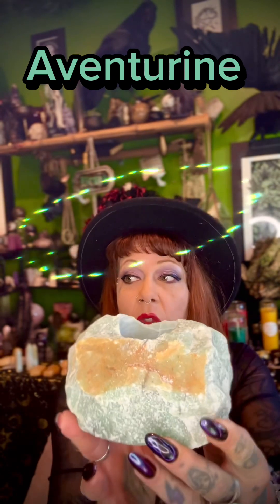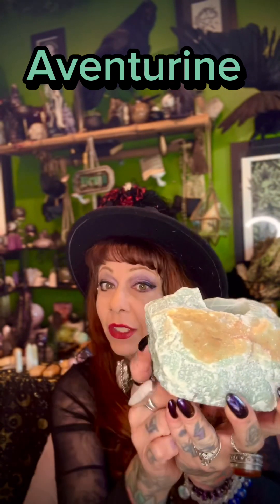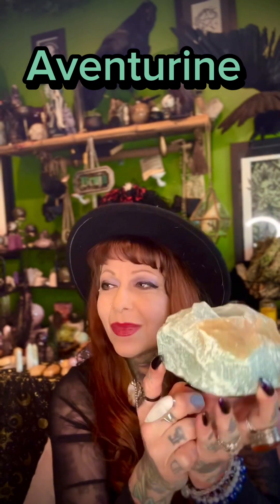Aventurine is a style of quartz. It's most commonly green, obviously, but it also comes in shades of blue, red, orange, gray, and brown. The material in the quartz that gives it a shimmery quality is known as aventurescence.